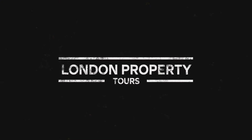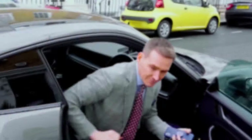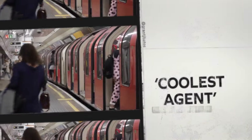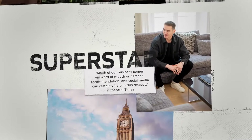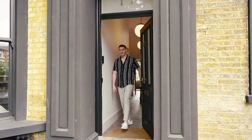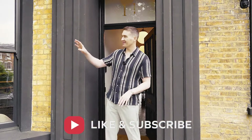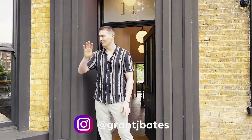I'm about to show you a five and a half million pound home in Hackney, East London. Hello, I'm Grant James Bates. This is London Property Tour's latest episode for my YouTube channel. We're in London Fields today — London Fields is literally 100 yards away in Hackney, great location.